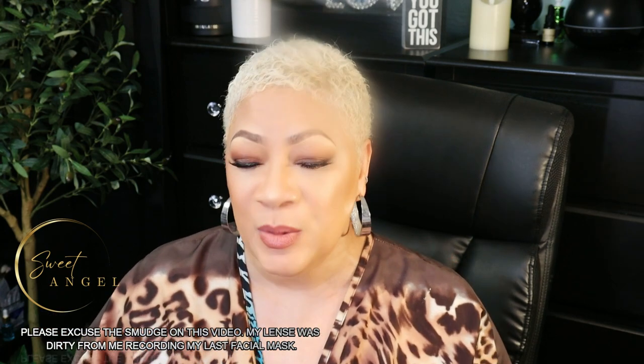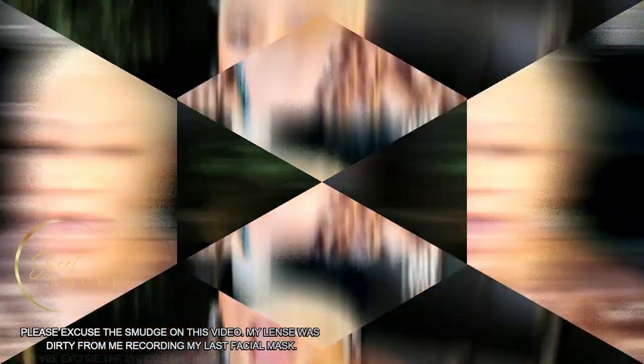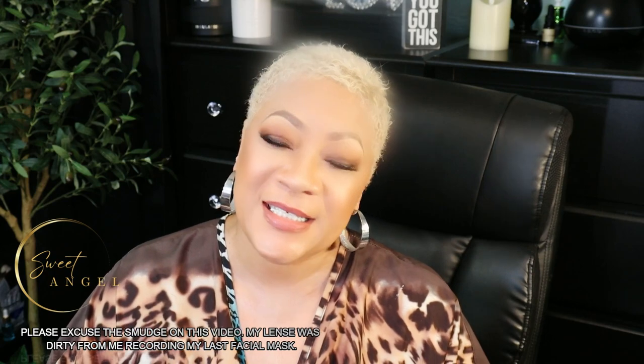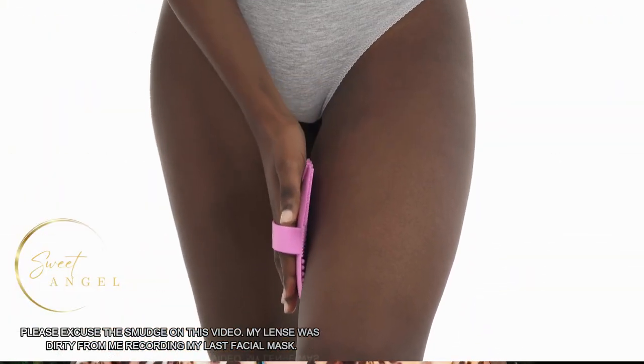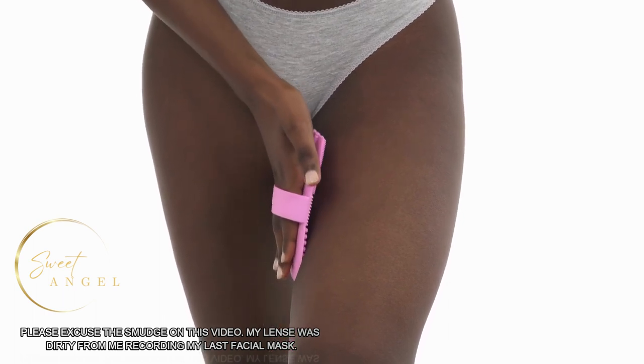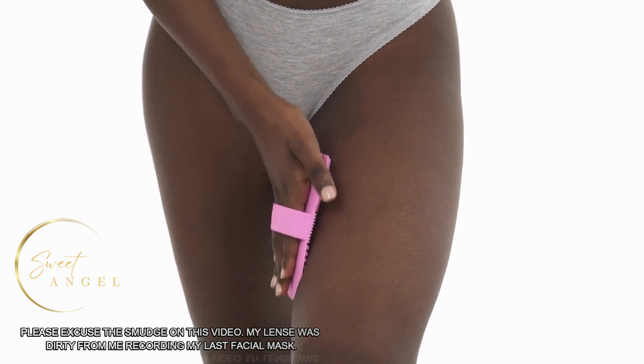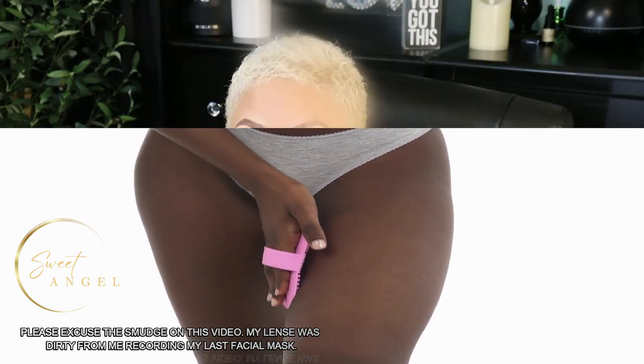So let's talk about these simple tricks that you can do right now, because there are more than likely things you can do right around the house. At the top of the list is exfoliation — use a gentle exfoliating scrub or a loofah to remove dead skin cells from the affected area. This can help reveal brighter and smoother skin.